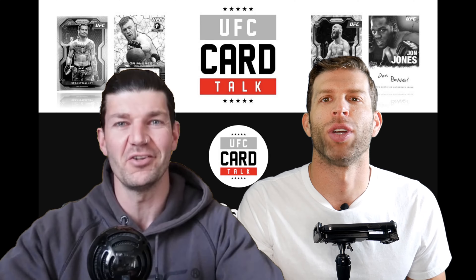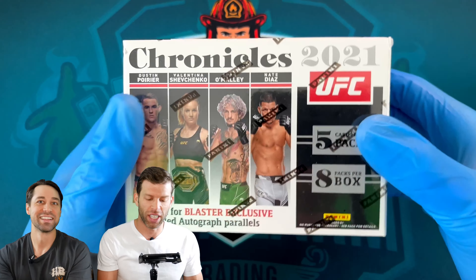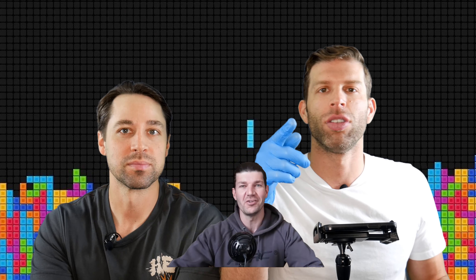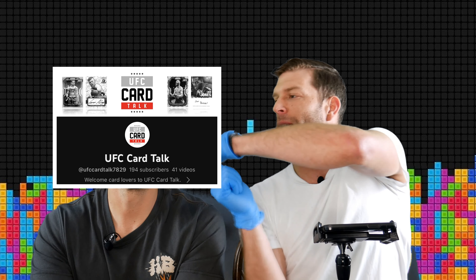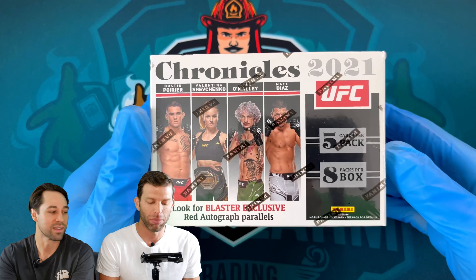Yo, I'm Zach, I'm Eric, this is Box Break. We got a giveaway — check this out: 2021 Chronicles retail box from the man, the myth, the legend Damien over at UFC Card Talk. Thanks, Damien! Y'all go follow his channel — we'll put it right here. Go check out his channel and we're gonna open this baby up today.